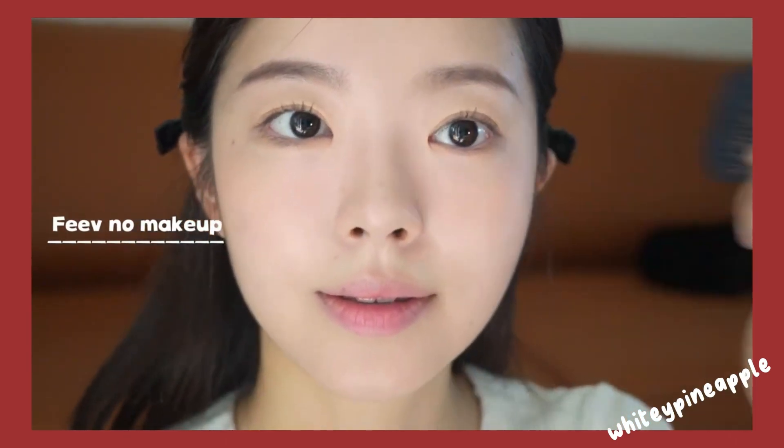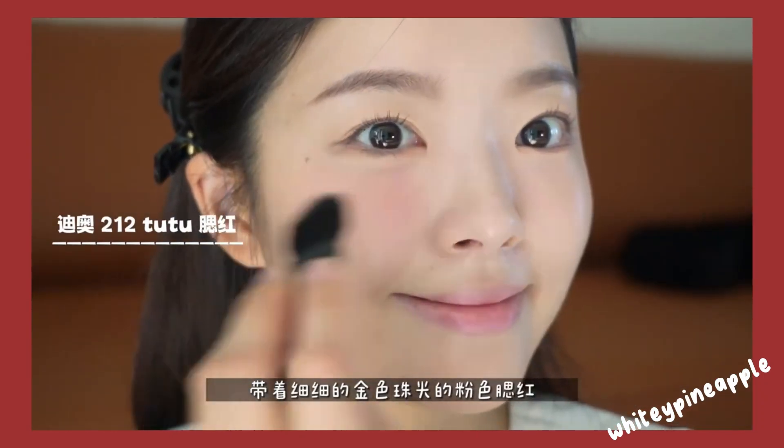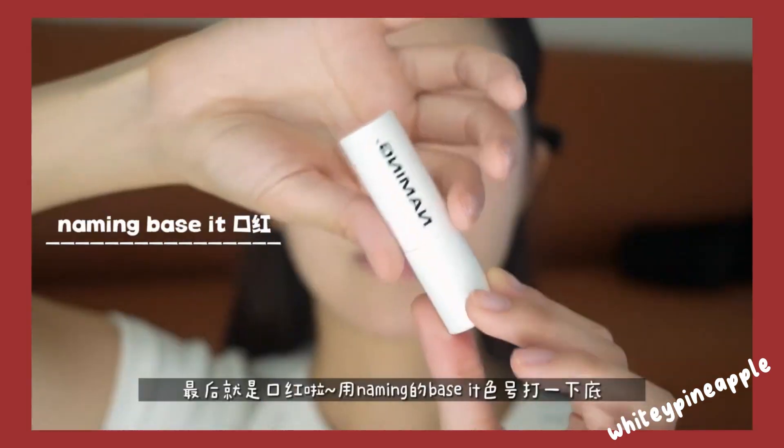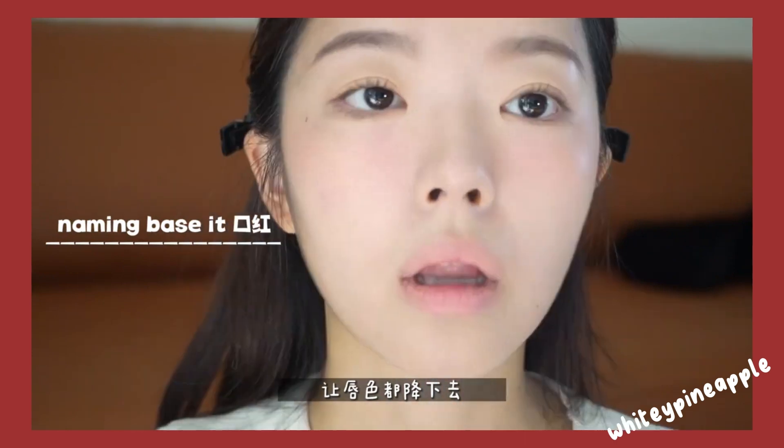Step eight: blush and bronzer. Apply blush on the apples of your cheeks for a natural flush. Use a bronzer to add warmth and definition to your face by applying it to the hollows of your cheeks, temples, and jawline.